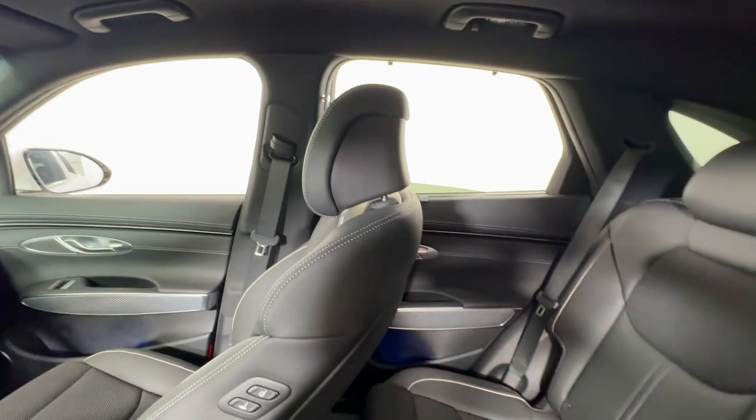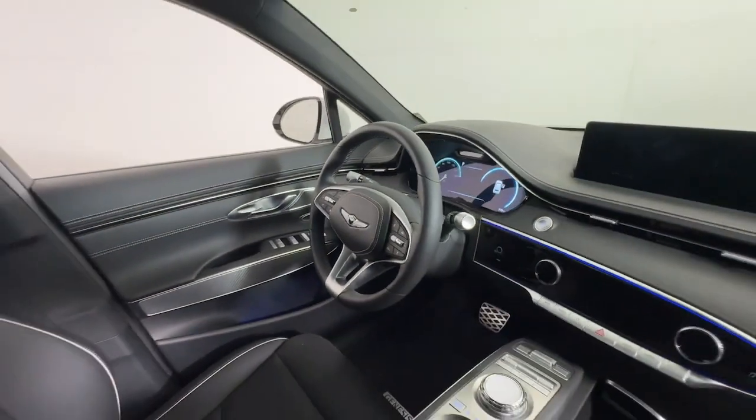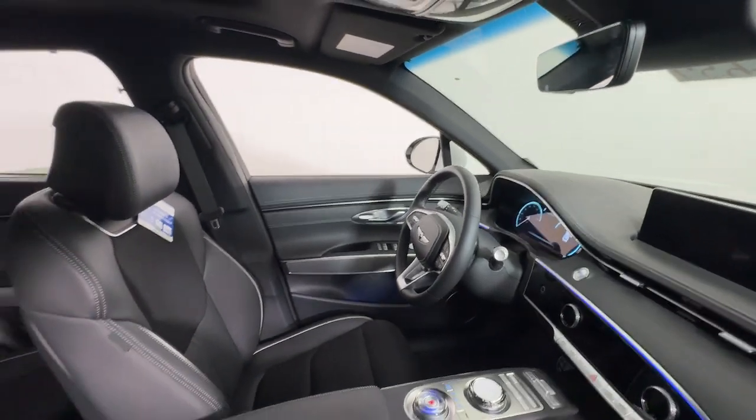Apple CarPlay and/or Android Auto, Navigation System, Keyless Entry, Power Lift Gate, Satellite Radio, Heated Mirrors, and Backup Camera.